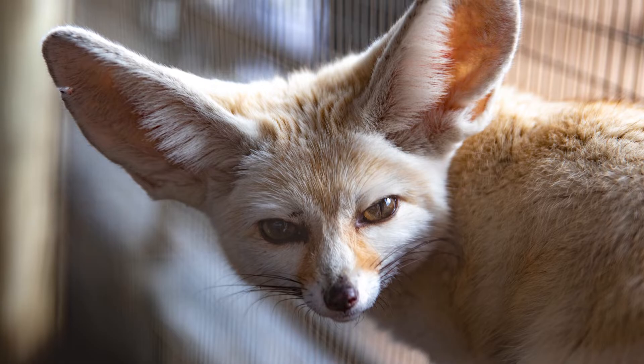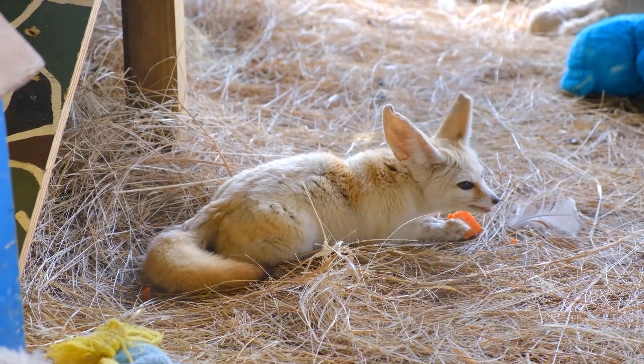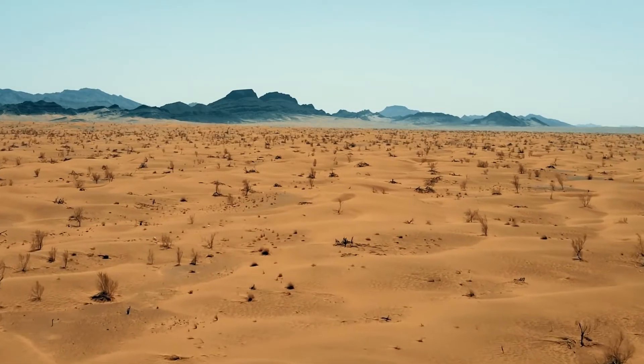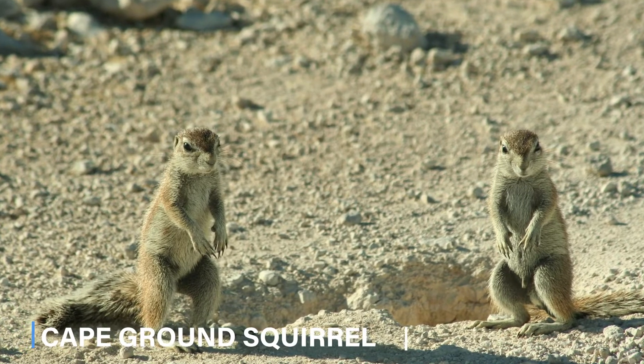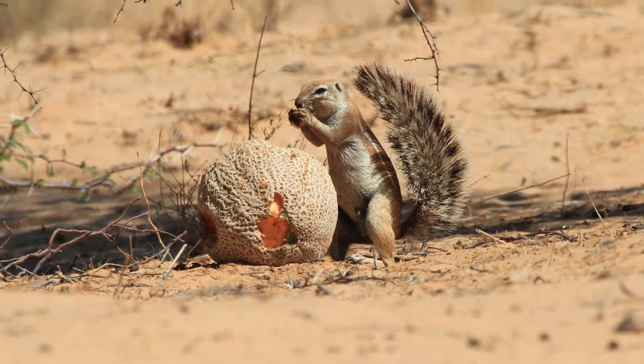Fennec foxes are omnivores. They eat fruits and leaves, which supplement their access to water, as well as insects, rodents, lizards, and birds. While some desert animals stay in dens and shaded areas during the hot afternoons, the cape ground squirrel carries its shade as it moves. This squirrel uses its bushy tail as a shading device.